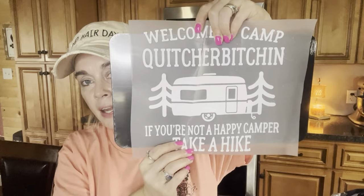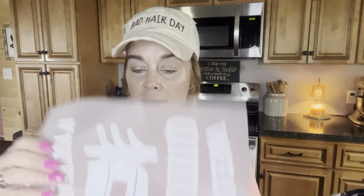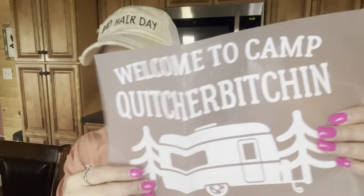This iron-on says 'Welcome to camp. Quit your b-itchin'. If you're not a happy camper, take a hike.' I like that — it's cute. This one is nicely bent in half and creased as well but I've had worse. $1.59 for that one. I don't normally get a whole lot of refunds on iron-ons since they're already so low-priced.